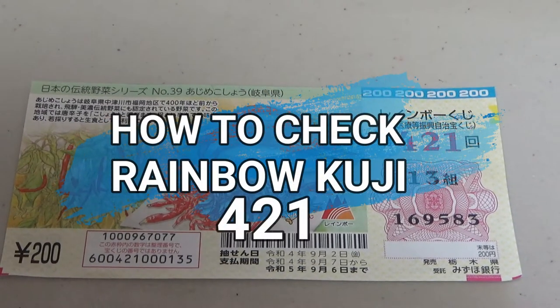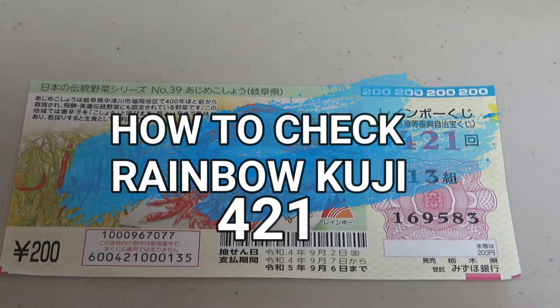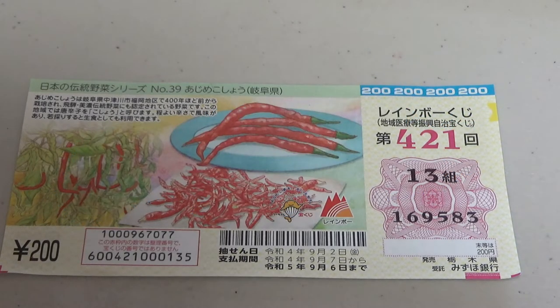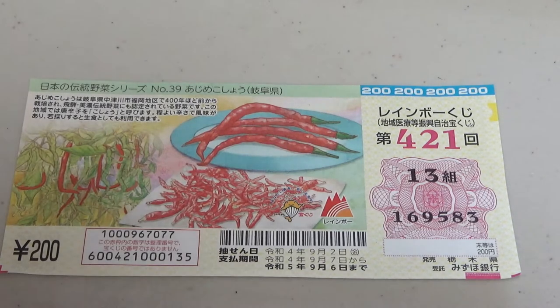Hi everyone, it's James in Japan. It's September 11th, 2022. I'm going to show you how to check this Rainbow Kuji game 421. The drawing date was on September 2nd. Let's head over to Mizuho Bank's lottery page.